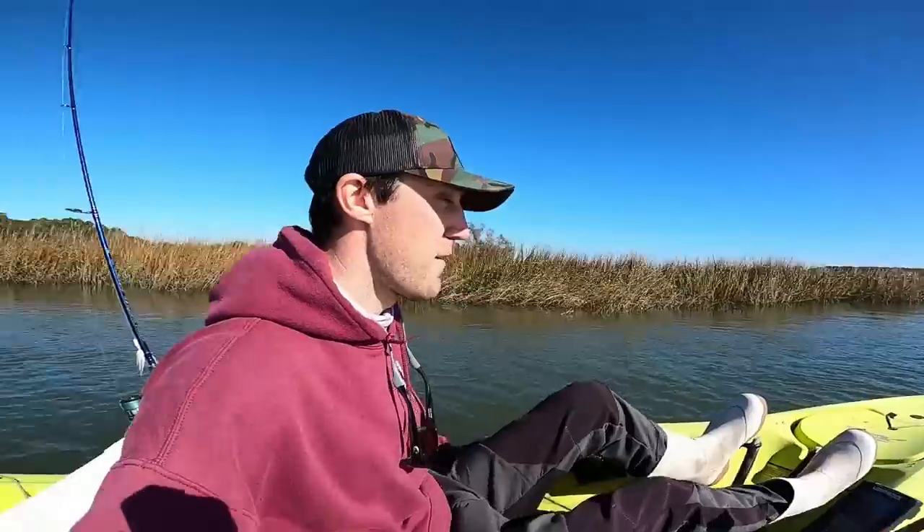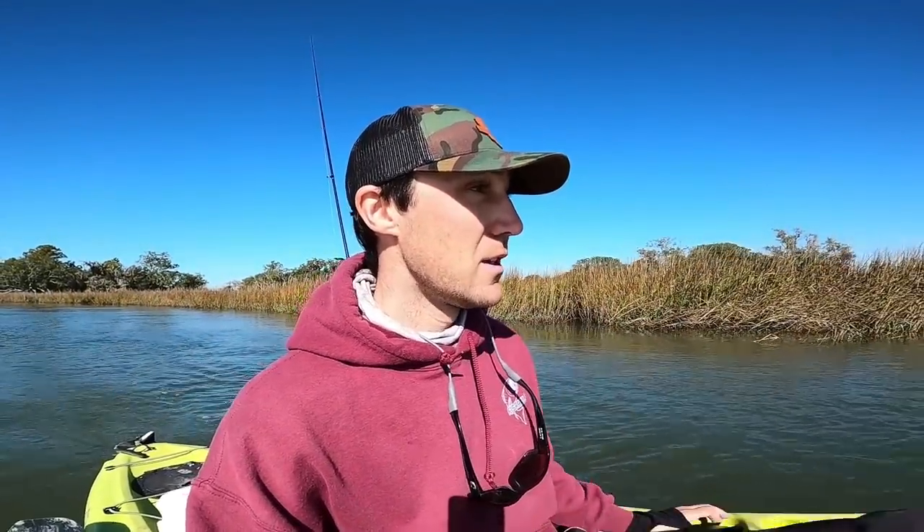Alright fishaholics, welcome back! If you're new to the channel, my name is Rich — be sure to hit that sub button and hit that like button at the end if you enjoyed. We are back in the salt, heading up the creek. Never fished here before, just gonna be exploring around and hope to catch anything that's willing to bite. Had a little tip about this area — huge shout out to Mark again if you're watching.